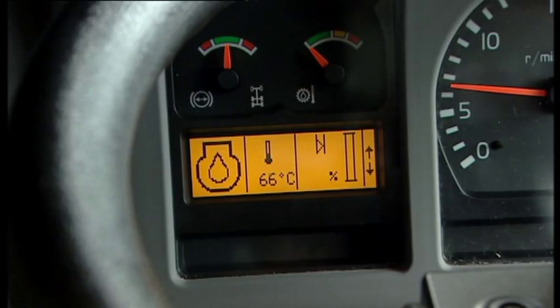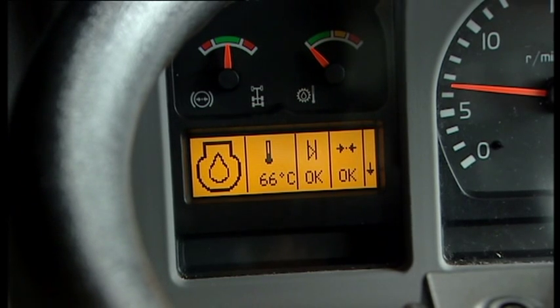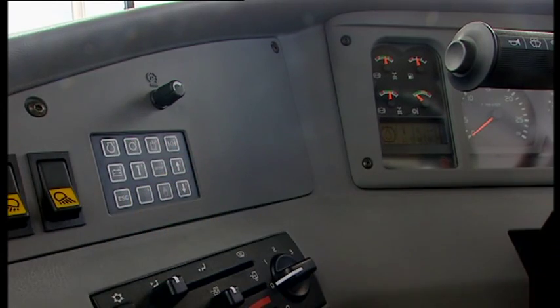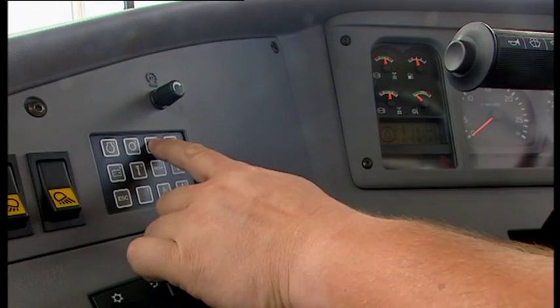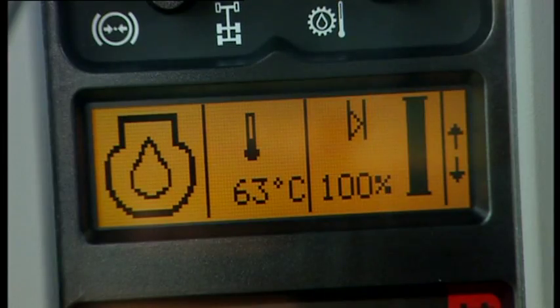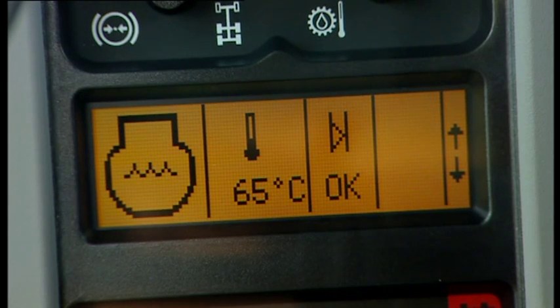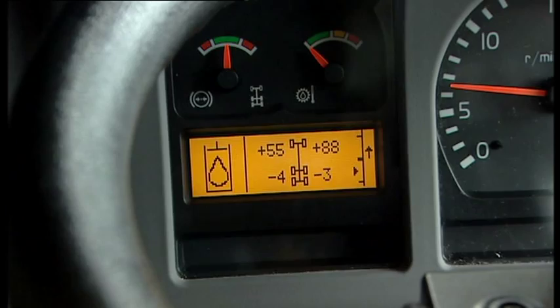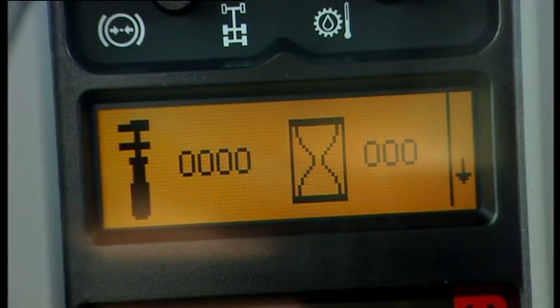The user-friendly operators communication system provides simple and easy to understand information. All vital machine functions are constantly monitored and specific system information is displayed if a problem occurs. The display unit gives the operator information on the engine, transmission, hydraulics, axles and brakes, as well as electrical and service information.